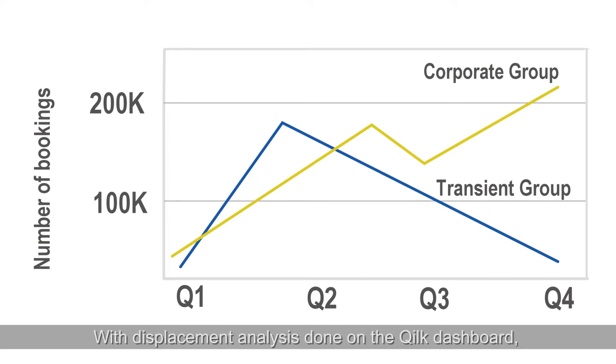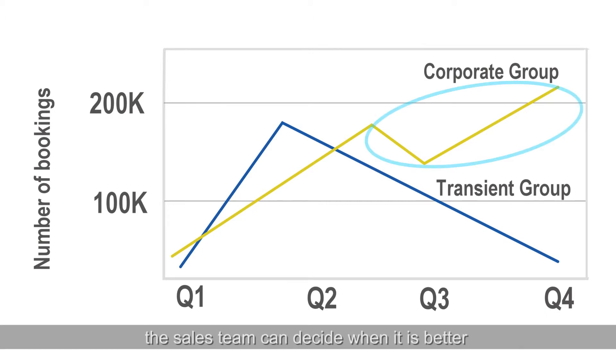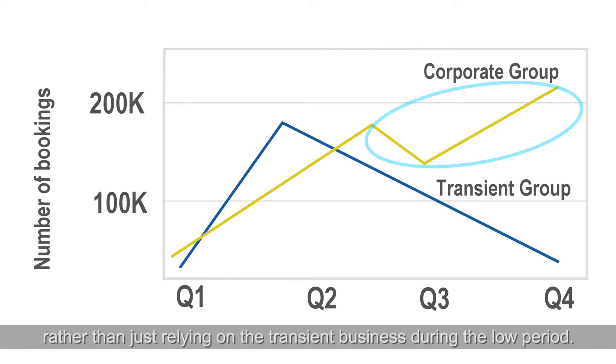With displacement analysis done on the dashboard, the sales team can decide when it is better to accept a particular corporate group rather than just relying on transient business during the low period.